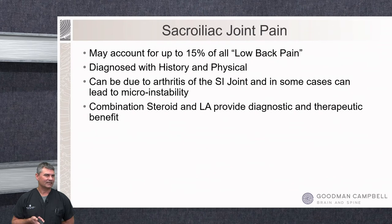For sacroiliac joint pain, imaging is often not needed because there isn't a good diagnostic image that definitively confirms SI joint pain the way a herniated disc pressing on a nerve can be seen on MRI. X-rays or CT may sometimes show thickening of the joint line, but really SI joint pain is diagnosed with a good history and physical. It may account for up to 10-15% of all low back pain. A lot of times it's due to arthritis of the SI joint that gets irritated, sometimes with some instability, causing constant inflammatory changes that never have a chance to calm down.